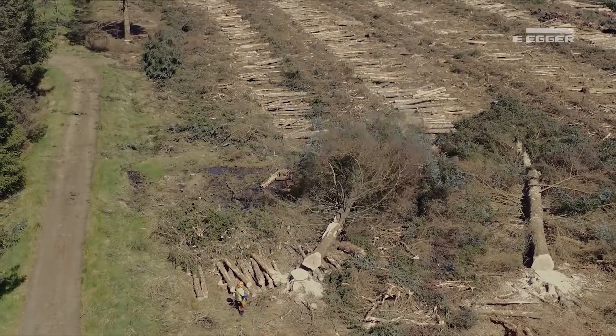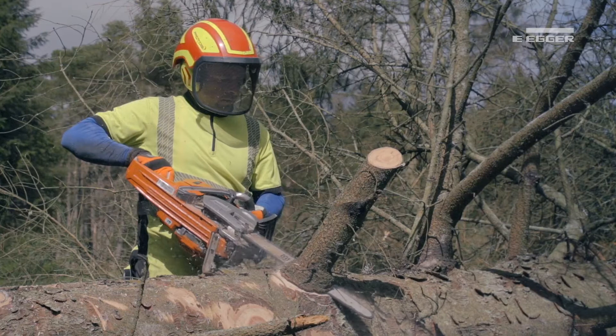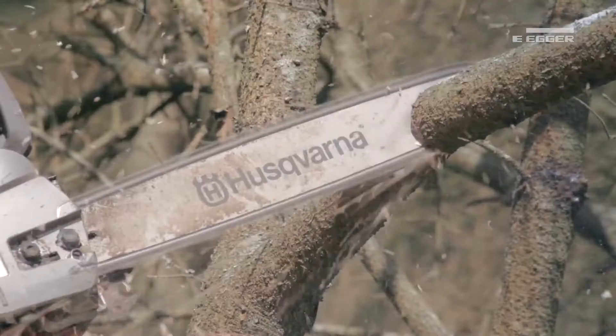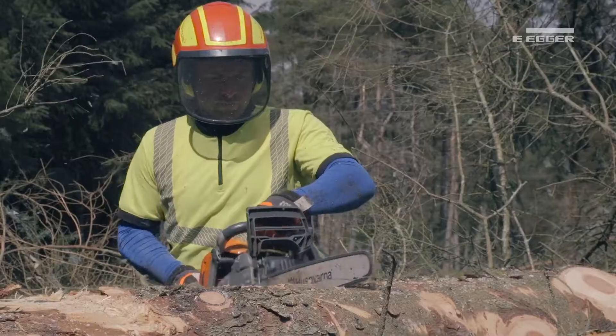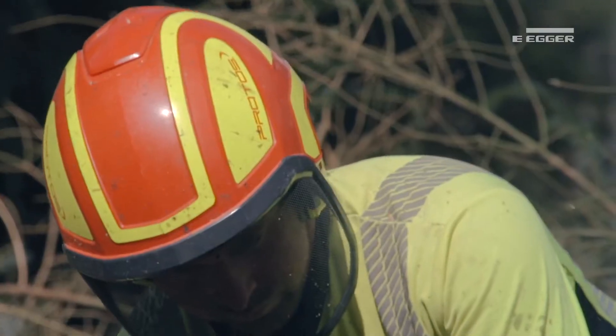The health and safety of all people working in and visiting the forest is our main priority during these operations. At Ego Forestry we engage our contractors at an early stage of the risk assessment process to ensure a proactive and conscious approach to health and safety management.